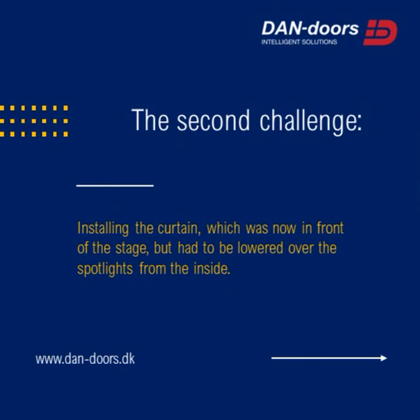The second challenge: installing the curtain, which was now in front of the stage, but had to be lowered over the spotlights from the inside.